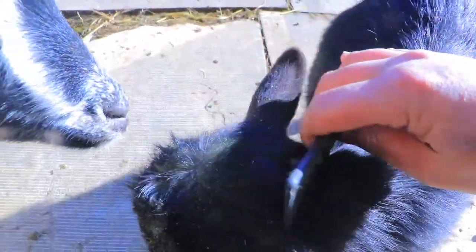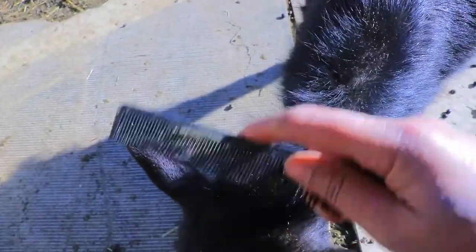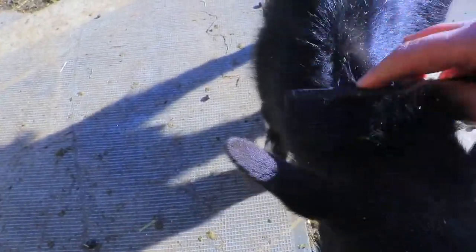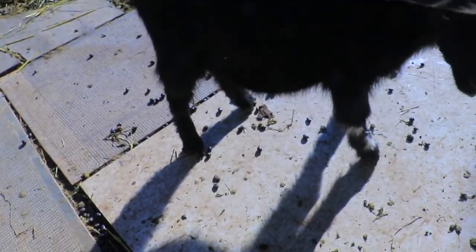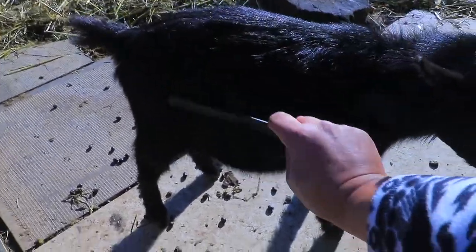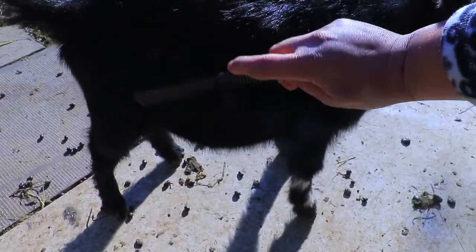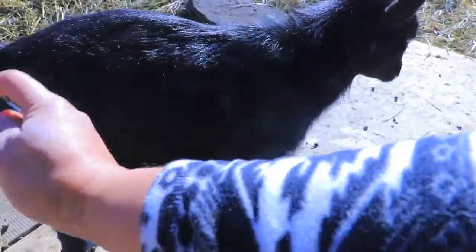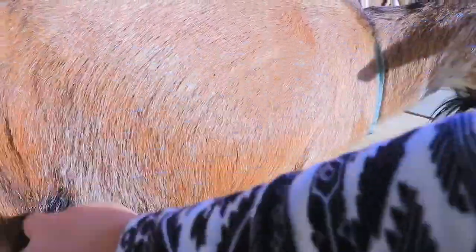This process will probably take me about 10 minutes. You can start to see the fuzzies and hay coming off. Some little baby goats don't like this and walk away, so when they don't want to be brushed I put them in the milking stand and brush them there, so they're nice and soft when they're picked up. This boy is not going anywhere — he's just being my model right now. The only problem is they all want to be brushed.